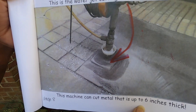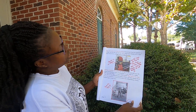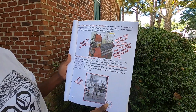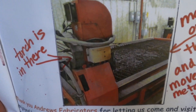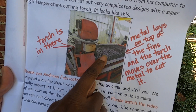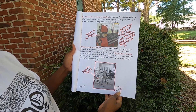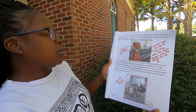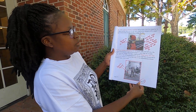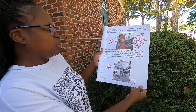Isn't it wonderful? This machine can cut metal that is up to six inches thick! Mr. John is also in charge of sending instructions from his computer to a huge machine that can cut out very complicated designs with a super high temperature cutting torch. It looks like this — the torch is there, the metal lays on top of the fins, and the torch moves over the metal to cut it. Thank you, Andrew's Fabricators, for letting us come and visit you. We enjoyed learning about what all the people in your shop do to make really important things. It is very complicated. Please watch the video of our visit on the Williamsburg County Library YouTube channel, which you can visit directly or click on the link on the Williamsburg County Facebook page to see them.